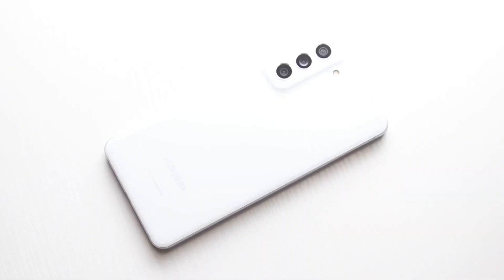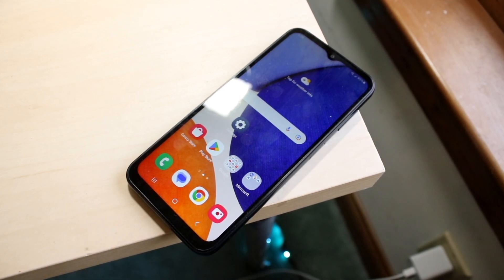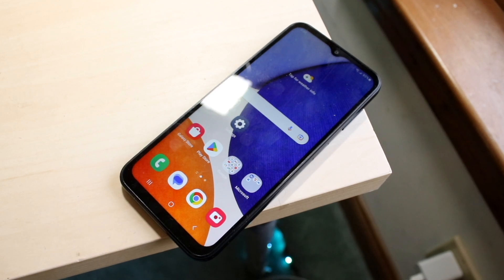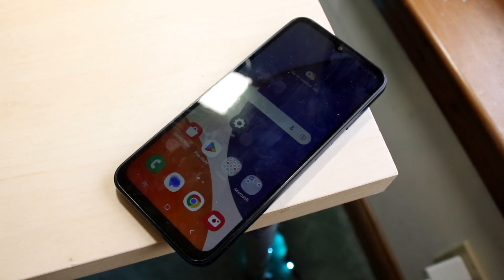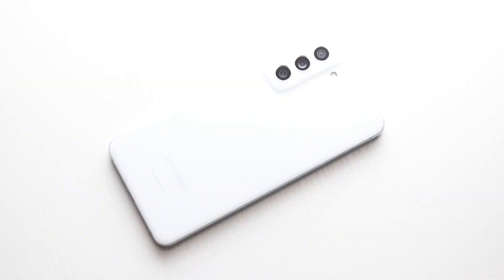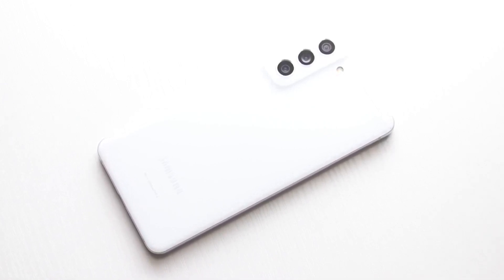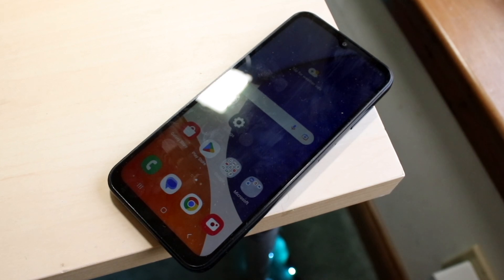The A14 5G has a bigger 6.6-inch PLS LCD panel. It's a bigger screen, which is cool, but it is not an AMOLED display — it's a PLS LCD panel, which is already a step down from the S21 FE. It is a 90Hz panel, which honestly shocked me since a lot of more expensive phones still don't have 90Hz, but unfortunately it's not as good as the S21 FE's 120Hz display. The resolutions are almost identical, but the S21 FE's panel is definitely far superior in my opinion.